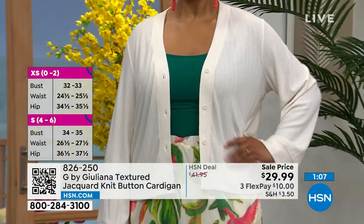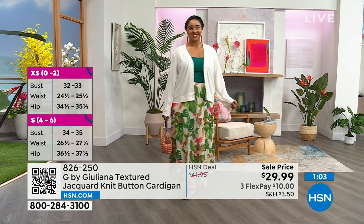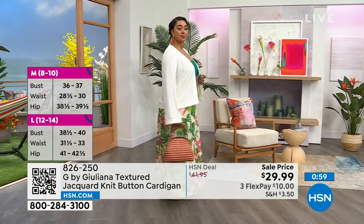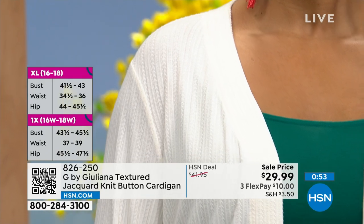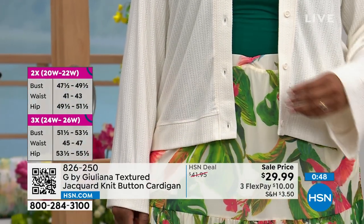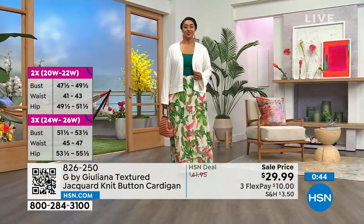It's a classic V-neck cardigan with a button closure down the front, so it's up to you whether you want to button it or not. It's just that great piece you're going to have in your closet forever because it's a classic. You can throw it in a washing machine, throw it in the dryer. It's 47% rayon, 28% poly, 20% nylon, and 5% spandex — and it is super, super soft.